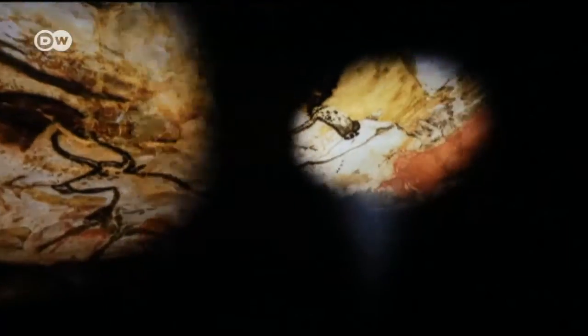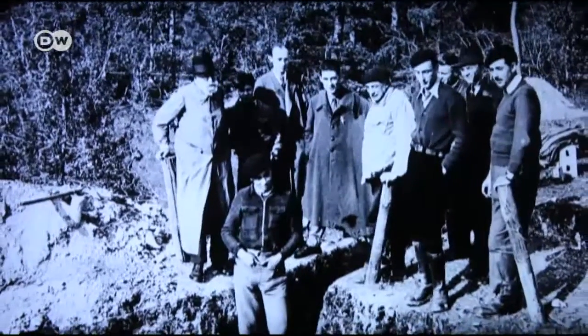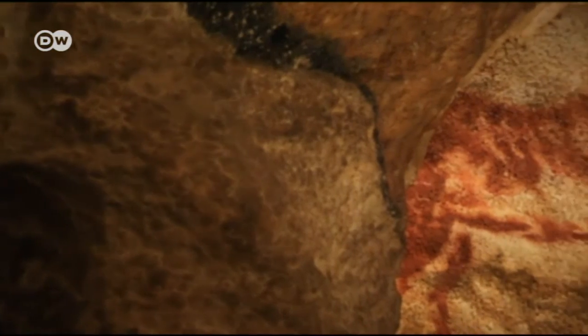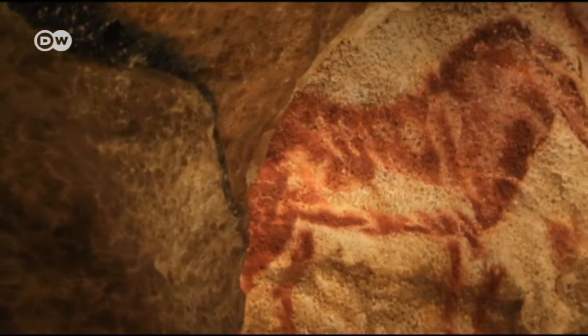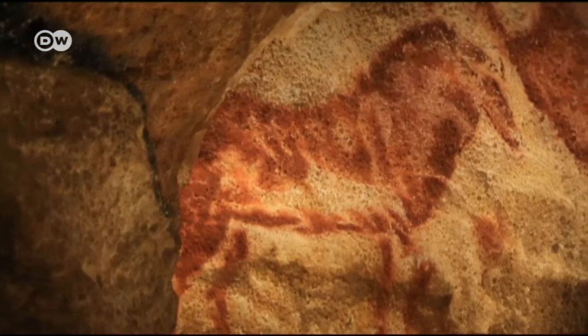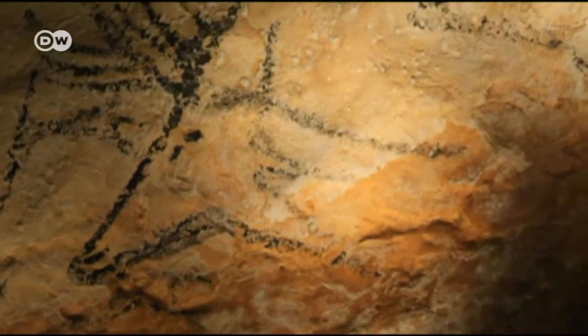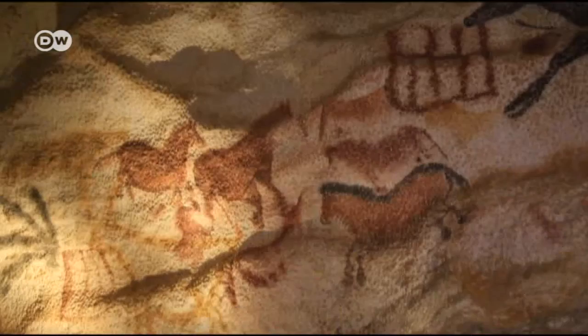But even today, more than 75 years later, much about Lascaux remains unknown. For example, we can't precisely date the drawings and incised images. We know they weren't all created at the same time — were new ones added every year, or every ten years? It's a mystery. Along with the animals, there are also many strange symbols, and we don't know what they mean.